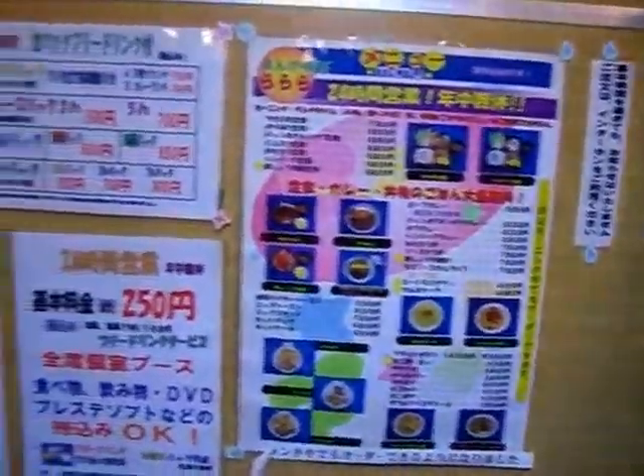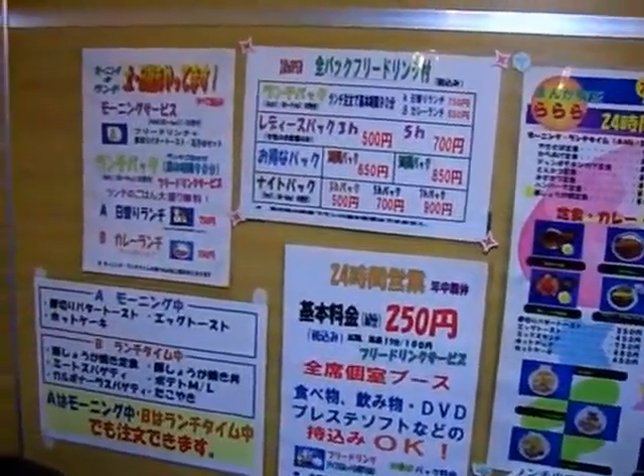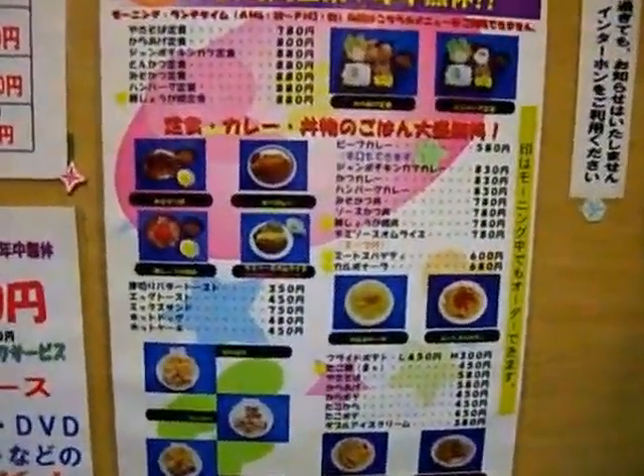When you feel hungry, you can eat some kind of priced meal. For example, there are morning, lunch, and dinner menus, but they are not free. People can eat for about 700 yen.